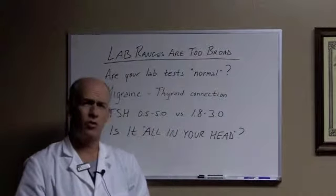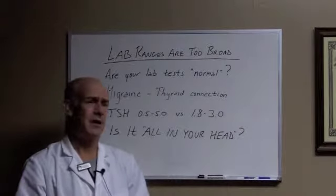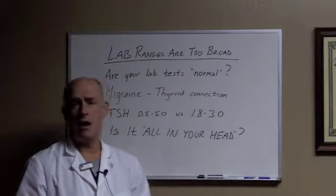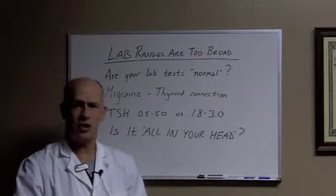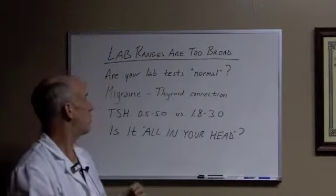So if you've been told your lab tests are normal and you still don't feel right — in this case we're talking about migraine headaches — if you're still having problems, what you need to do is get your labs together and bring them into my office so that I can go through them and we can pick up more subtle things like anemia, infection, or autoimmune problems that might be causing your migraine headaches.